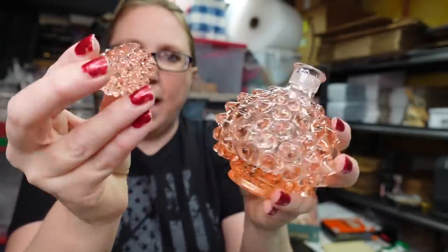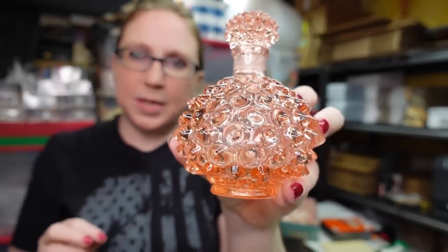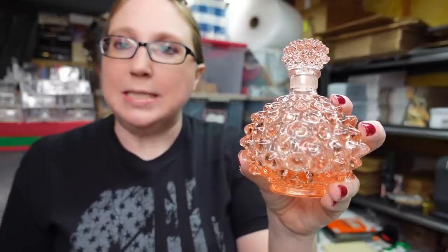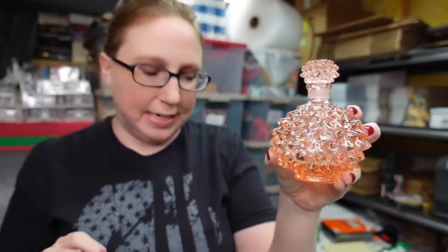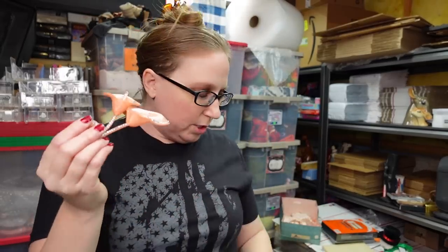I have another vintage pink depression glass piece — a perfume decanter that is really gorgeous with a hobnail-like spiky look to it. Listed on auction with a starting price of $23.99.